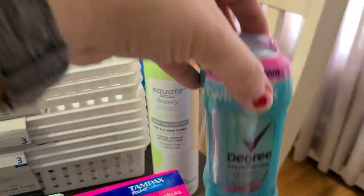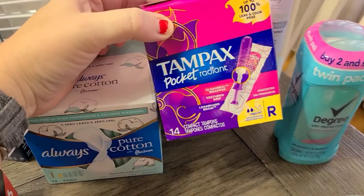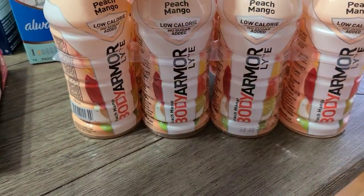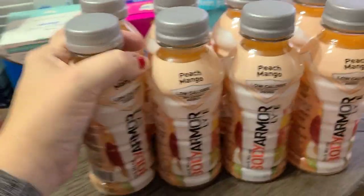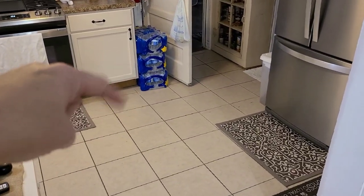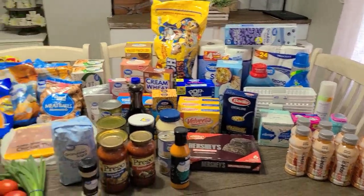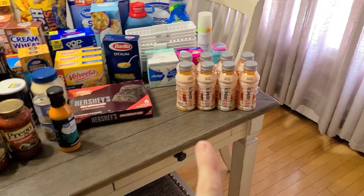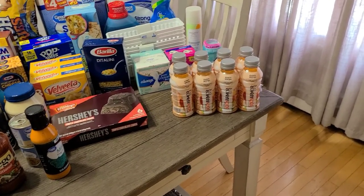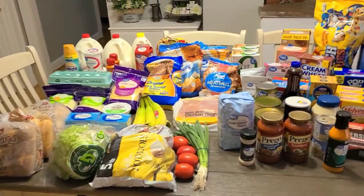I got some deodorant, feminine products — the Always Pure Cotton pads and some tampons. I had to get another pack of Body Armor drinks, they are so so good, I got those for everyone. I also got two cases of water — we already had one case but I got two more. I almost forgot: I got two Body Armor Lights in blueberry pomegranate for my oldest, but he's already taken them. Everything else is here and it came to about $240 something dollars.